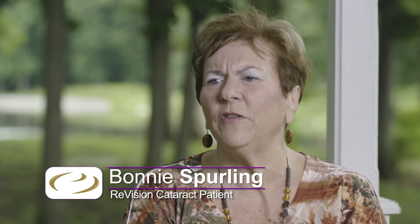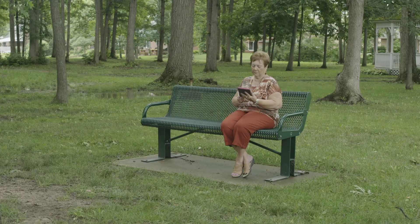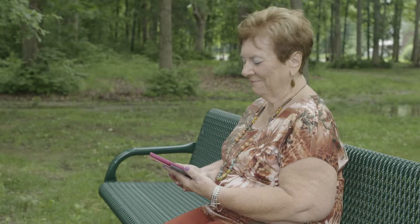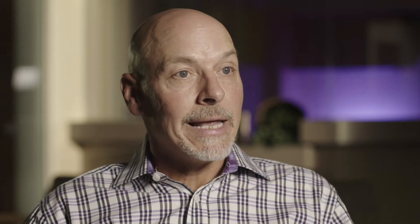He said, 'I want to answer all your questions, I want you to feel very comfortable with me,' and I did right away — he was just great. It's about giving people back quality vision, even if they've never had it their whole life.